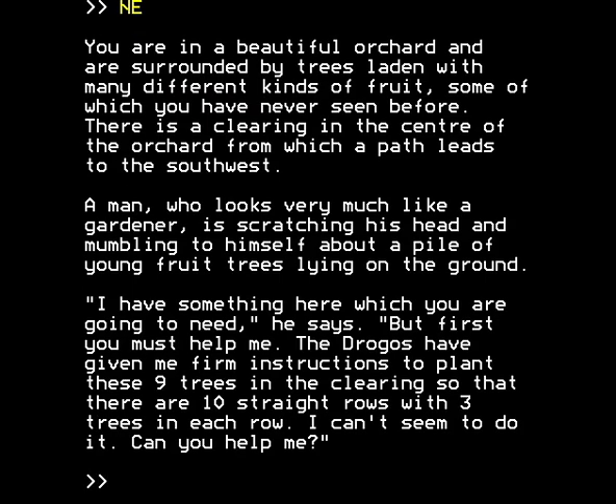Following the path northeast, you're in a beautiful orchard surrounded by trees laden with many different kinds of fruit, some of which you've never seen before. There is a clearing in the center from which a path leads to the southwest. A man who looks very much like a gardener is scratching his head, mumbling about a pile of young fruit trees on the ground. He says: 'I have something here which you are going to need.' How does he know? He's never met us before — it's rather sinister.